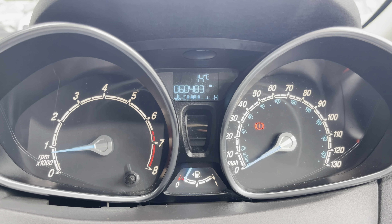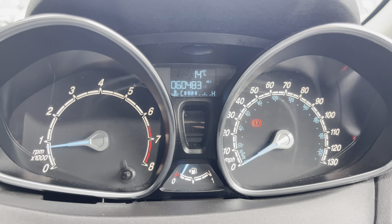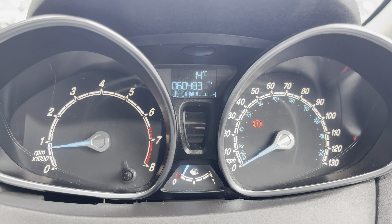Taking a look at the dash, you can see that this vehicle has done 60,483 miles, however this is subject to change due to test drives.